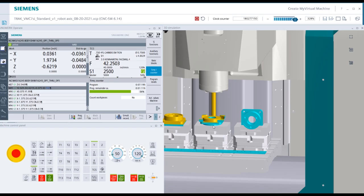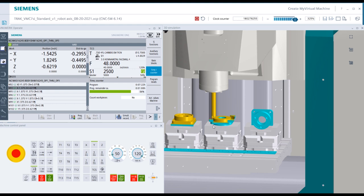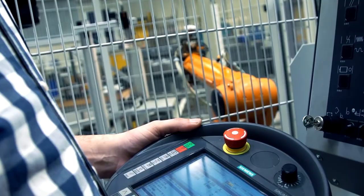The Siemens Synumeric One has some pretty clever automation functionality built into it. They have a product called Run My Robot Direct — basically one user interface for both the CNC and the automation functions. This brings simplification of automation. Typically you have the robot company with their user interface and control, and the machine tool company with their user interface and control, so the user has to go back and forth between two platforms — two different worlds and two different skill levels. Siemens brings the ability to bring that all together as one.